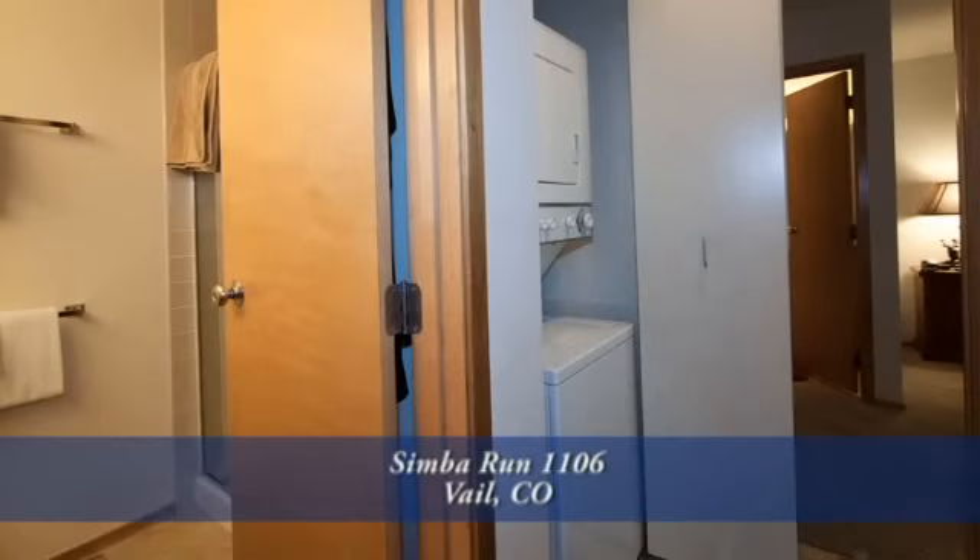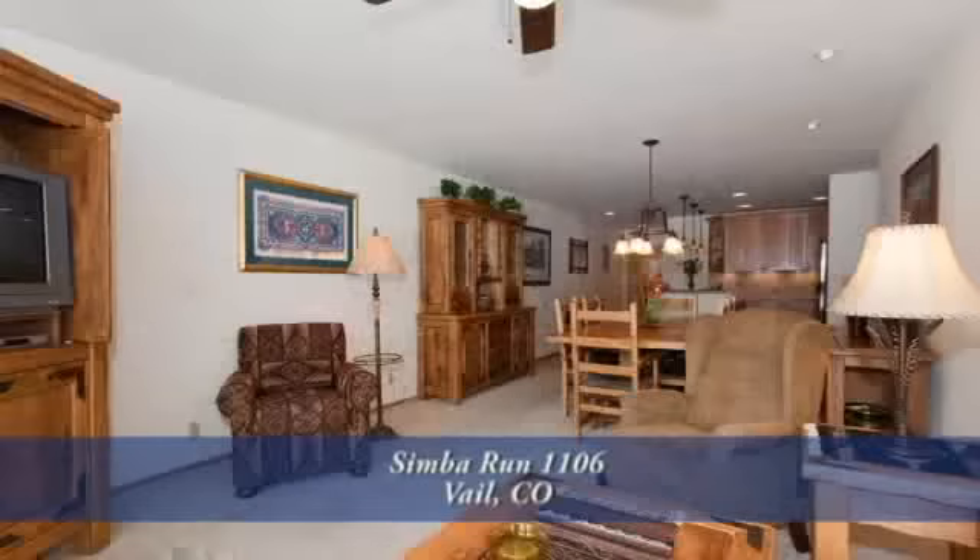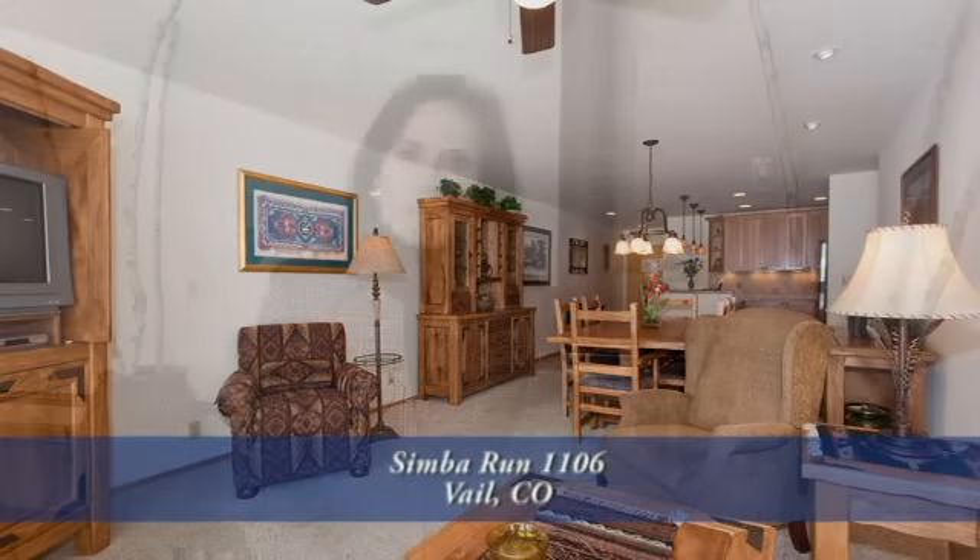In the hallway between the master bedroom and this bath is a stackable washer-dryer. Thank you for taking the time to watch this video. As you can see, this condominium will make a wonderful home. Please call for a private showing — you'll be glad you did.